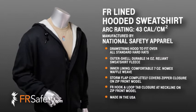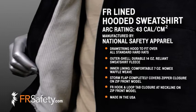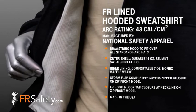Because of the thickness and durability of this sweatshirt, it holds up excellent in the wash. Both sweatshirts are USA made and are a great addition to your flame-resistant workwear. For these sweatshirts and many other great choices, please visit us at www.frsafety.com.